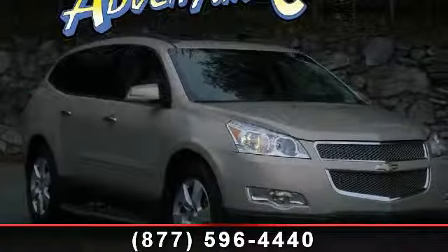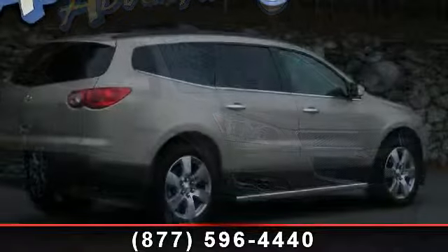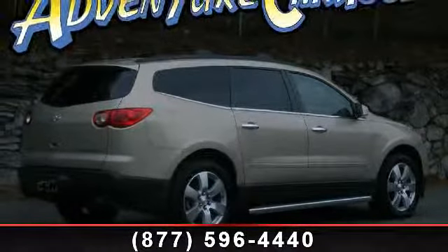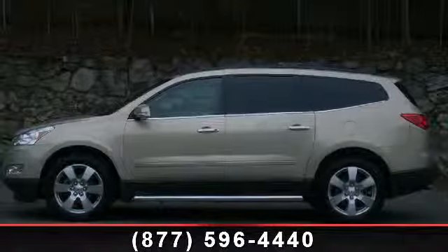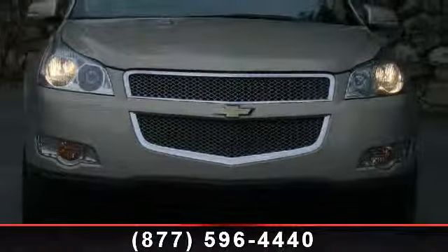Presenting the 2010 Chevrolet Traverse LTZ. This may be the set of wheels you've been looking for. This vehicle's top features include personal connectivity package, automatic temperature control, air conditioning, CD player, ventilated front seats, and dual front impact airbags.